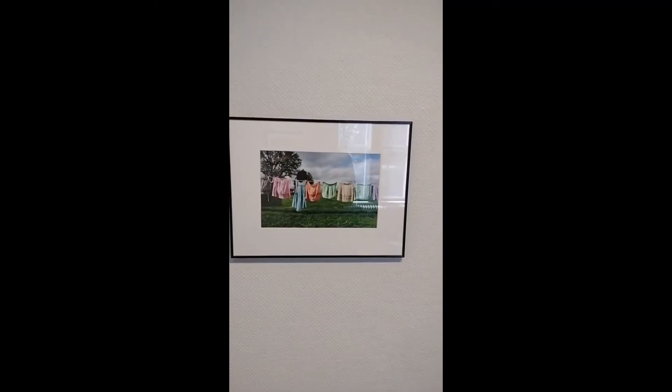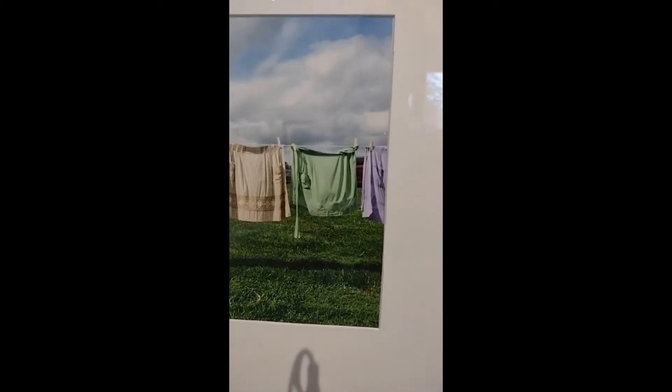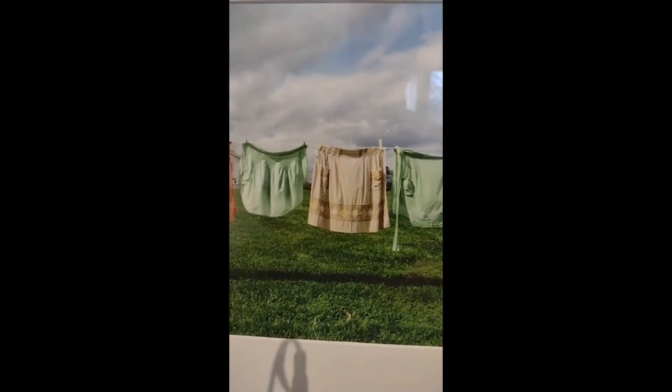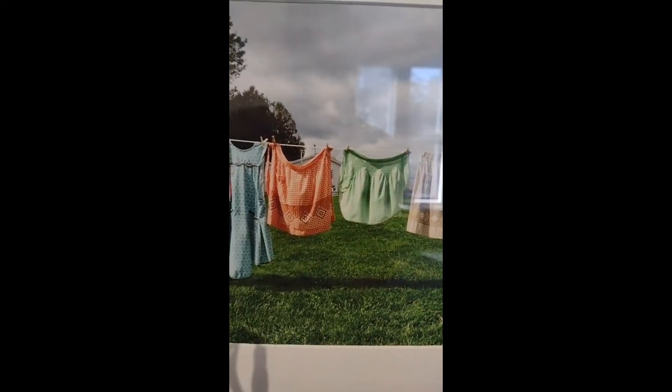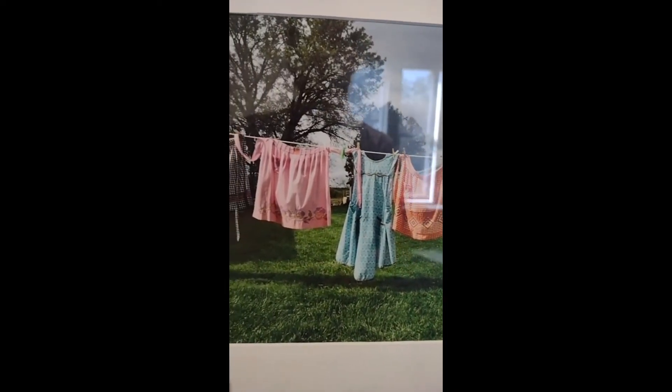We like to keep the artist's work together. This is Clothesline 2020. One of the things I really like about Lynn's pieces is how colorful they are — you have these adorable different aprons hung out on a clothesline, all of different colors.